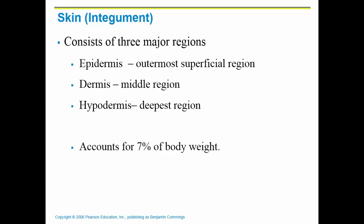An entire new unit, and we are on our first organ system called the integumentary system. The integumentary system is made up of your skin and all of its accessory organs that go along with it.